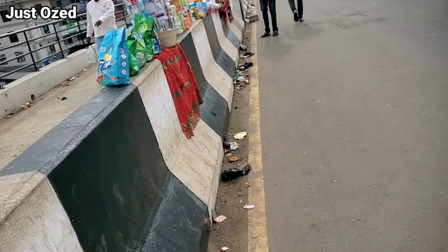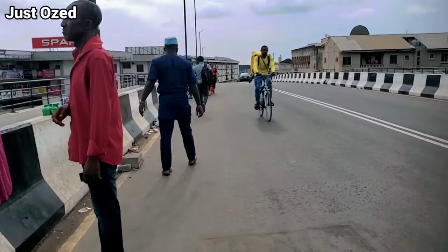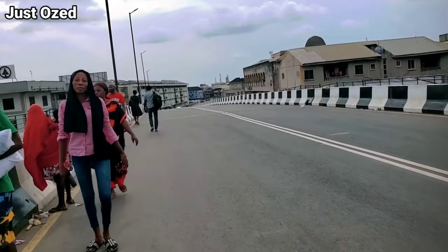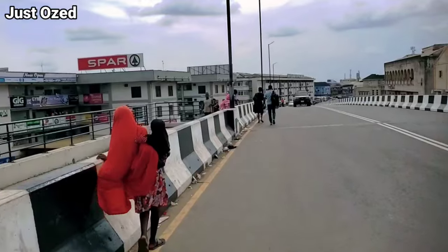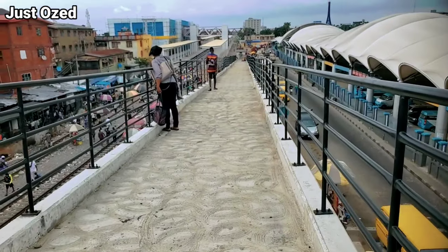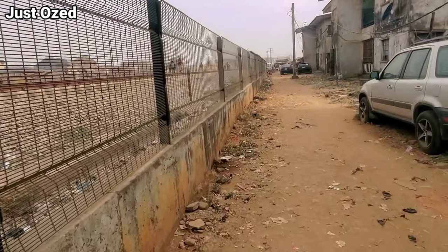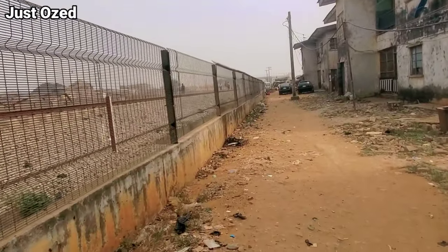Please note that the picture you are seeing here is not the current condition — it is just a representation of what the area used to look like. When I got there, everything was filled up: a lot of markets and commercial activities going on on the walkway, almost close to the main road on the Yaba overpass bridge. That was what I saw, but I sincerely believe the state government will take serious action. I couldn't film them for safety reasons. The NRC and Lagos State Government have done so well in barricading all the rail tracks to avoid accidents and pedestrian movement on the tracks.